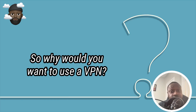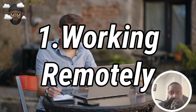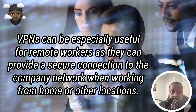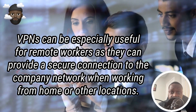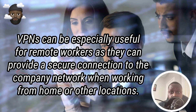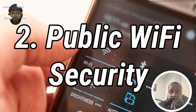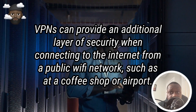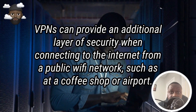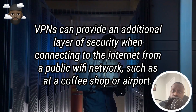So why would you want to use a VPN? Here are a few common reasons. Working remotely: VPNs can be especially useful for remote workers, as they can provide a secure connection to the company network when working from home or other locations. Public Wi-Fi security: VPNs can provide an additional layer of security when connecting to the internet from a public Wi-Fi network, such as at a coffee shop or airport.